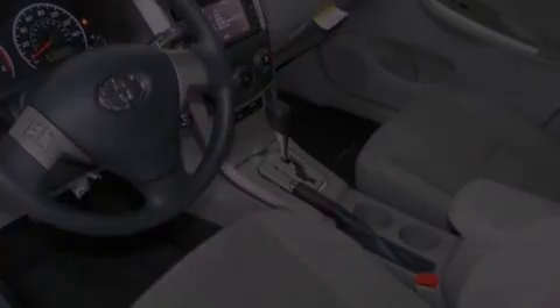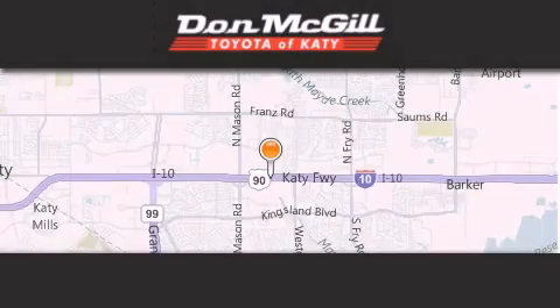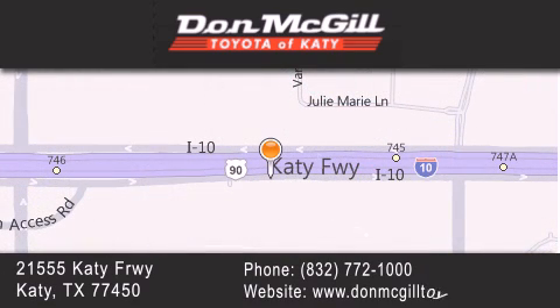We invite you to contact us today to learn more about this vehicle. Don McGill Toyota of Katy is located at 2155 Katy Freeway in Katy. Our goal is to exceed all of your expectations to ensure that you'll return for future visits.